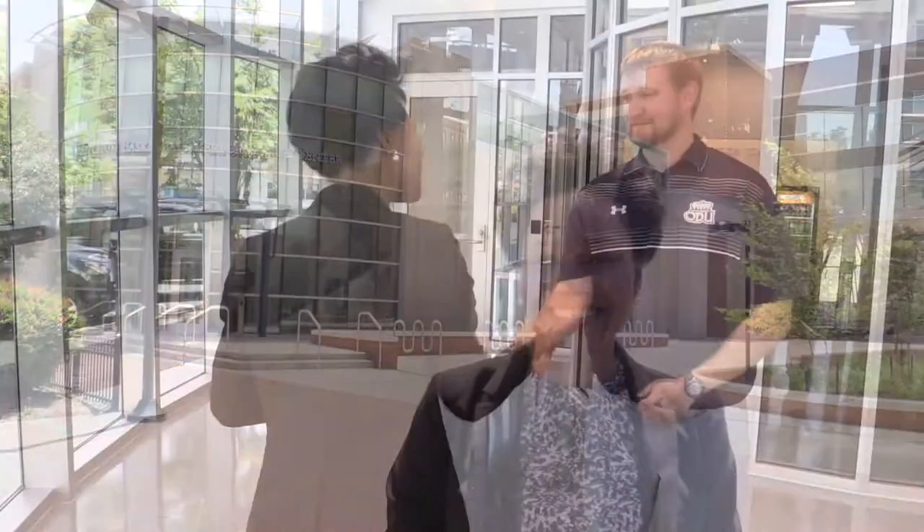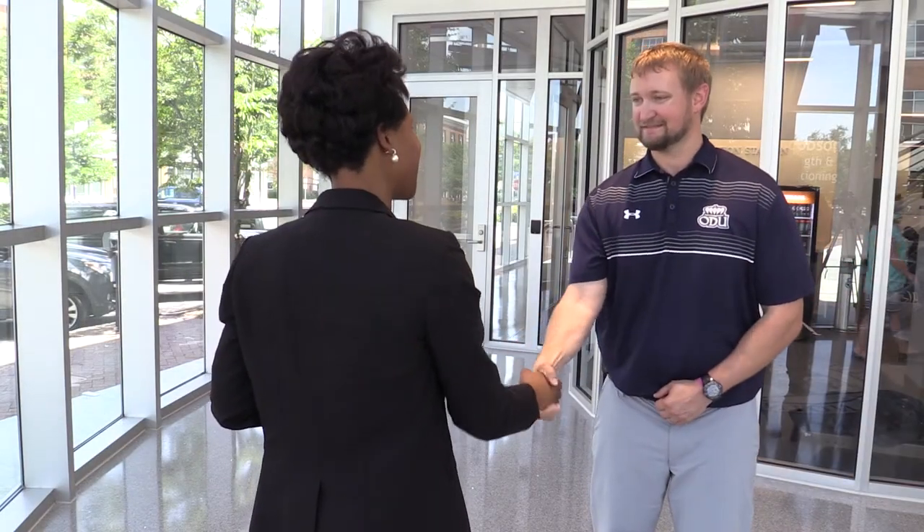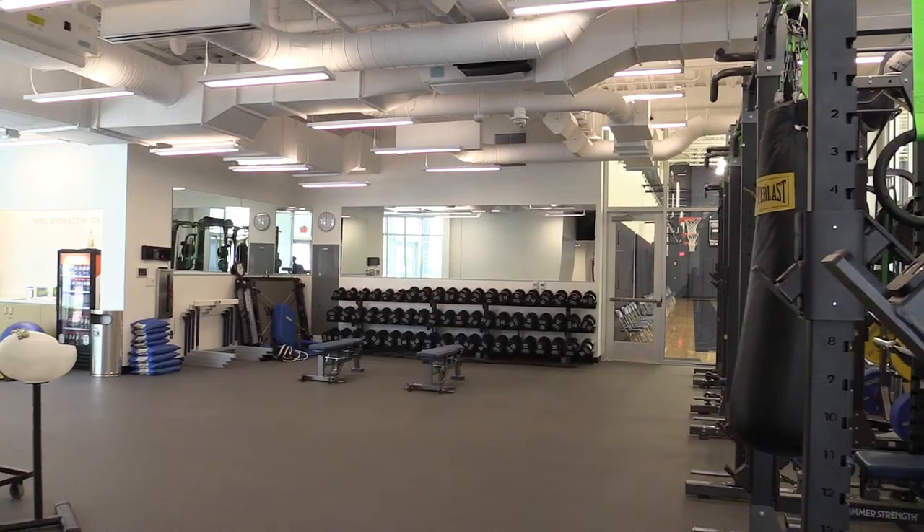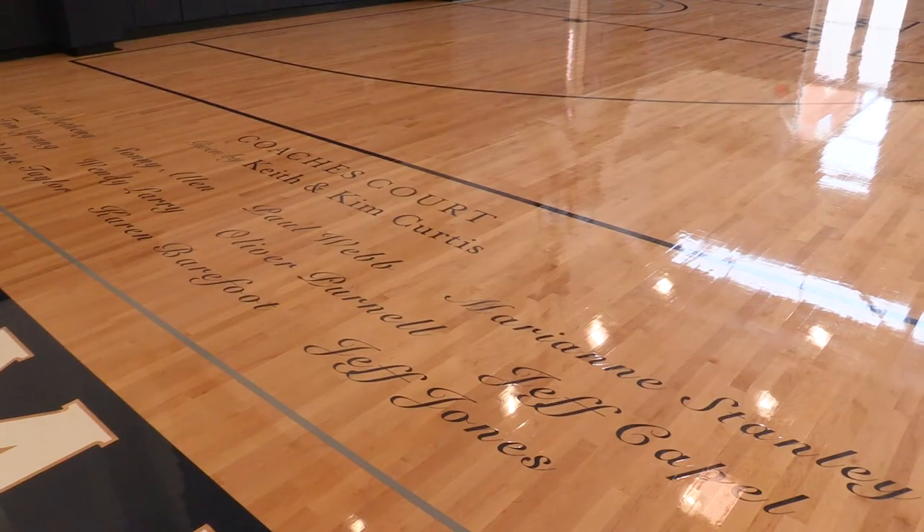The Burnett and Blanche Mitchum Basketball Performance Center is the newest building on ODU's campus. Let's take a look inside. The Burnett and Blanche Mitchum Basketball Performance Center is the new home of ODU's men's and women's basketball teams.